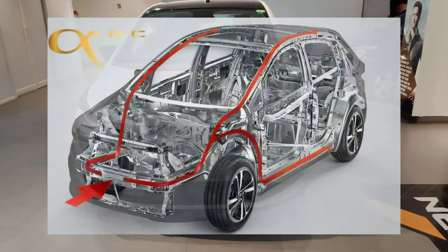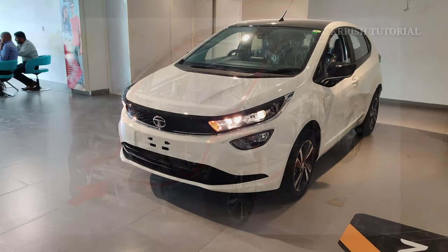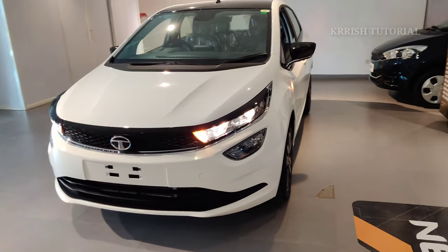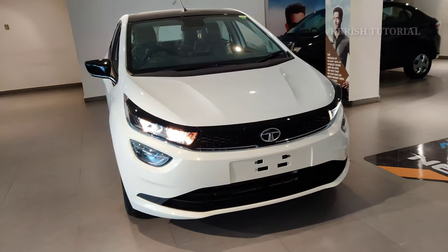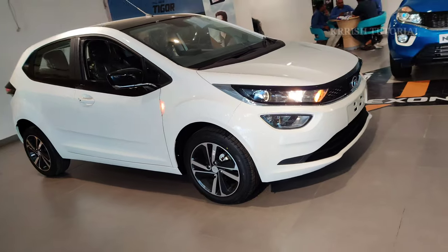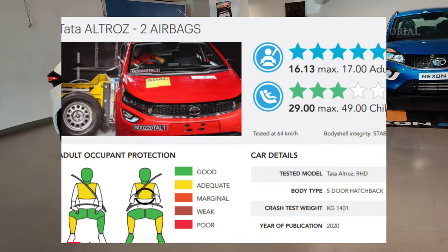The Tata Altroz is built on the ALFA platform - an advanced vehicle with a flexible and advanced design. It features the 2.0 inspiring design language. It received a 5-star Global NCAP safety rating, the first in its segment.